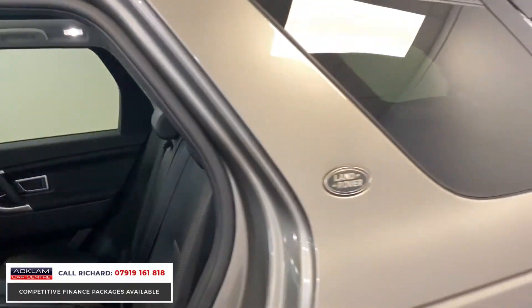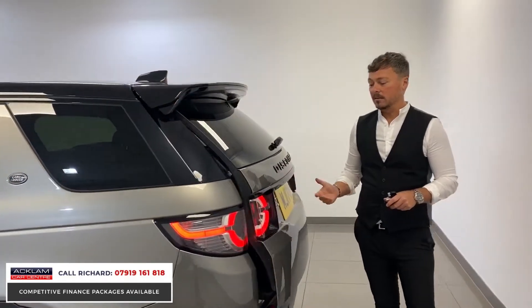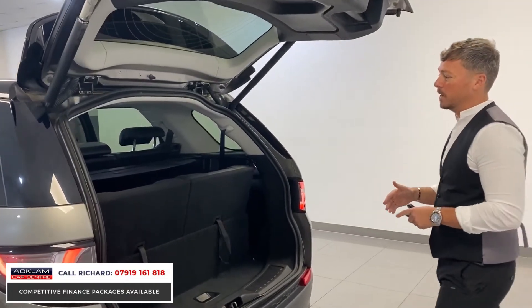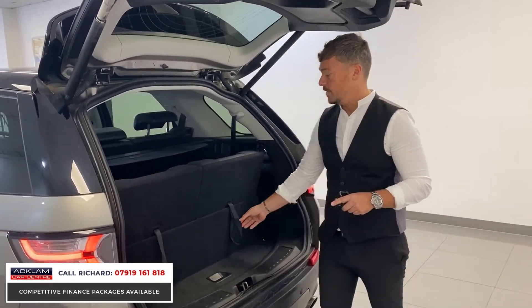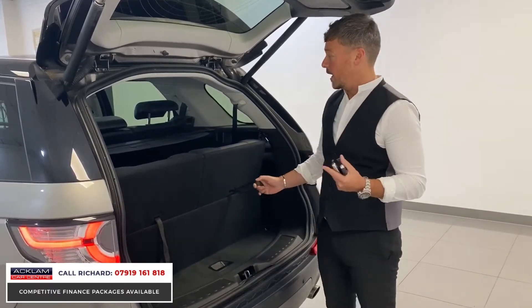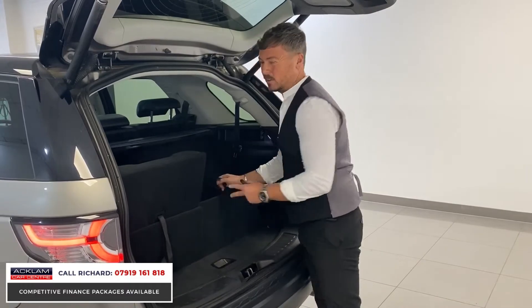I love selling these cars — these are my favorite to sell. They appeal to so many different people, families especially. The ride height is superb, it's four-wheel drive, and this car has just been superbly maintained with a full Land Rover history and one owner. You won't probably buy a better one, especially in Silicon Silver — it's a great color.